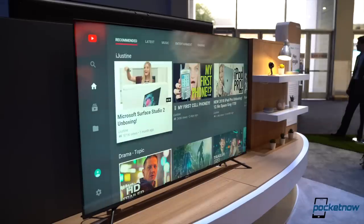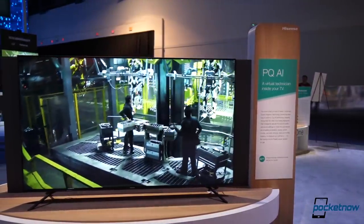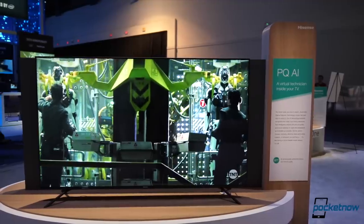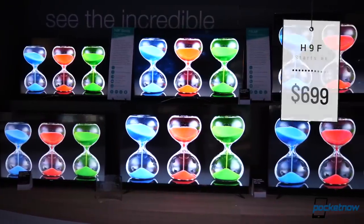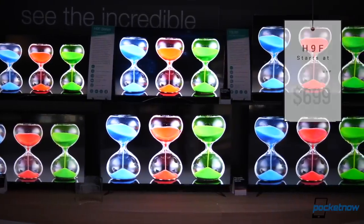If you want to take things a step further, there is the H9F to blend the best of both worlds. Following the U9F, it also merges ULED with quantum dot technology for added kick in color, and an even more powerful refresh rate through motion rate 480. The result is a line of displays that can go brighter than 1,000 nits, with a starting price of $699 for the 55-inch and up to $999 for the 65-inch panel, also launching in May 2019.